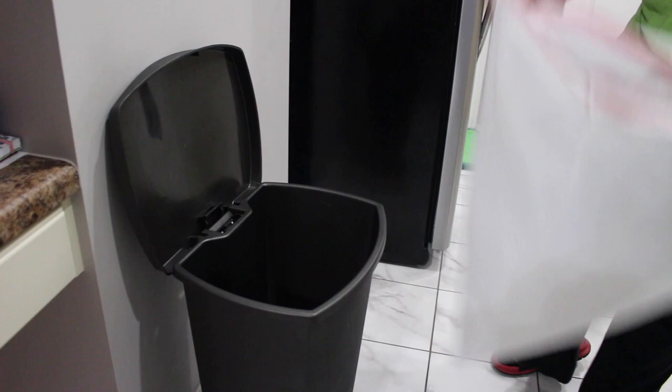Just cleaning off what's like my catch-all counter — I just put anything and everything on this counter, so it's nice to clean it off every once in a while. Then it'll start to be a catch-all counter again, and then I'll clean it again. It's like a never-ending cycle.